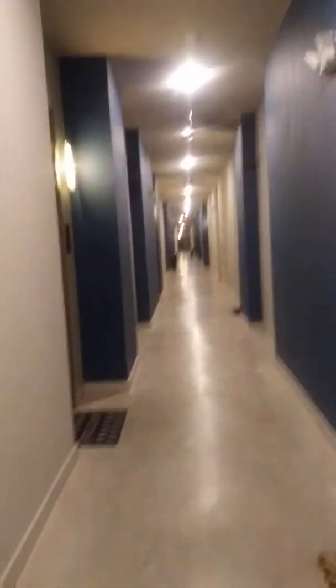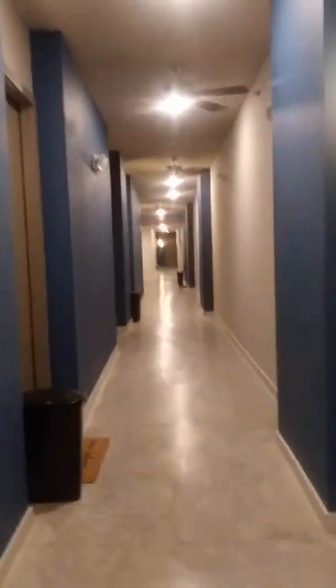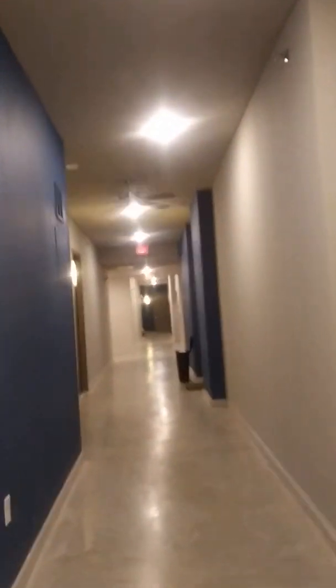There's the stairs. This is the fifth floor. I like all these fans in here — it's so cool.